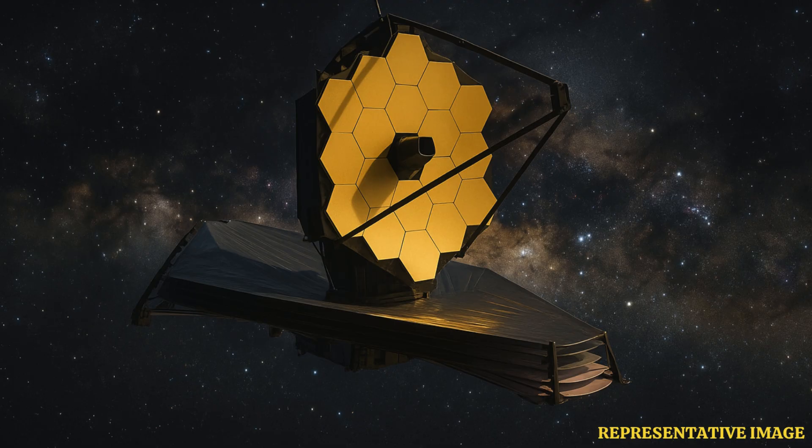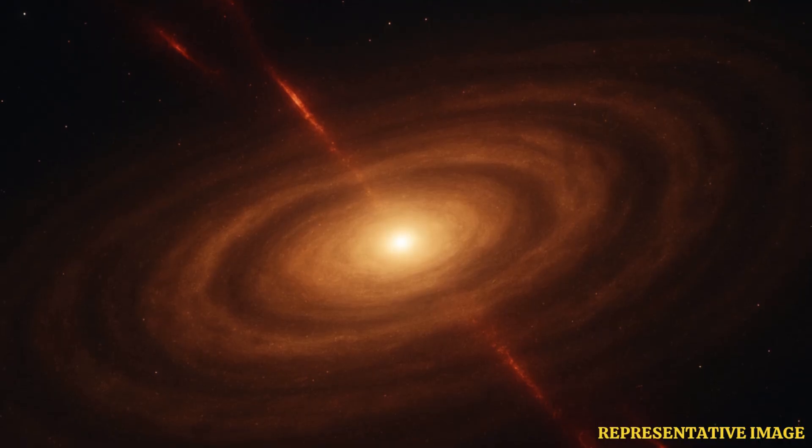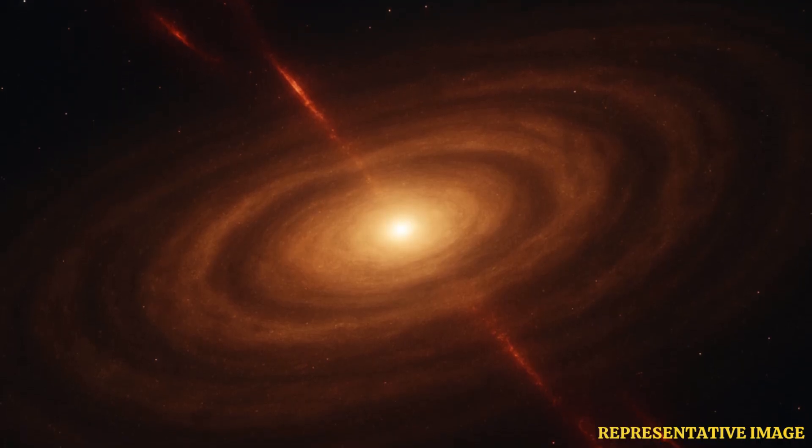A team led by Jenny Frediani at Stockholm University has identified a planet-forming disk with an unexpectedly high concentration of carbon dioxide, or CO2, challenging existing theories of how planets are assembled. The findings, made with the James Webb Space Telescope, or JWST, were published in Astronomy and Astrophysics.